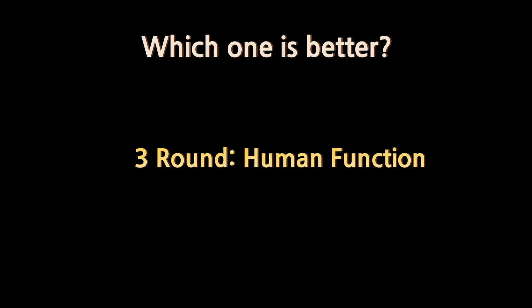The third point is about whether it's helpful for human function. Let's think about it — in your everyday life, do you have any moment where you have to put your limb in a stretched position for more than 30 seconds? No.